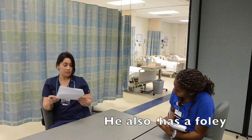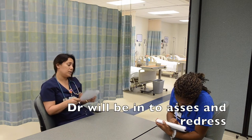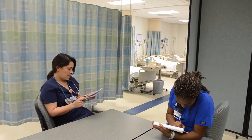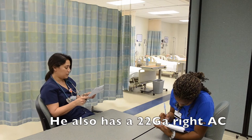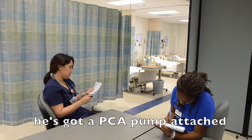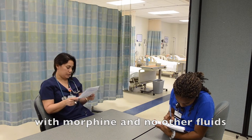He also has a Foley. Last I checked, his dressing was clean, dry, and intact, and the physician is supposed to be in this morning to assess and redress it. He's got a left knee immobilizer. He also has a 22-gauge right AC, clean and intact. He's got a PCA pump attached with morphine and no other fluids running.